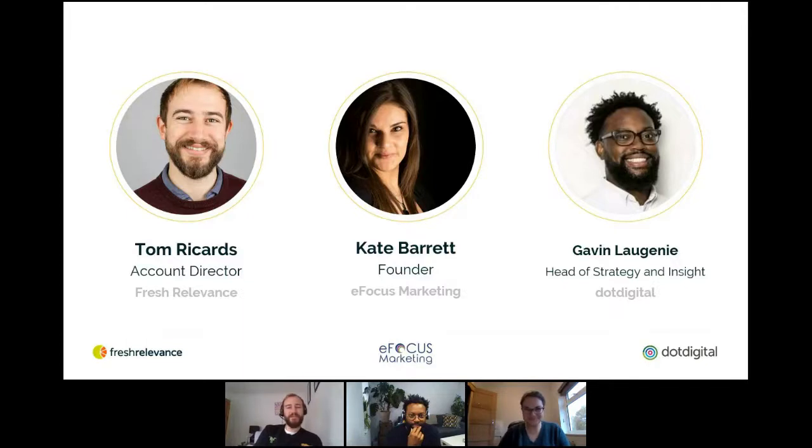Also with us today is Gavin from .digital. Yeah, Gavin from .digital. I think I've been in the industry for far too long now. I'm an email geek as the others are here today. I love to help people get the best out of their platforms and make sure they're making the most impact with their email marketing.